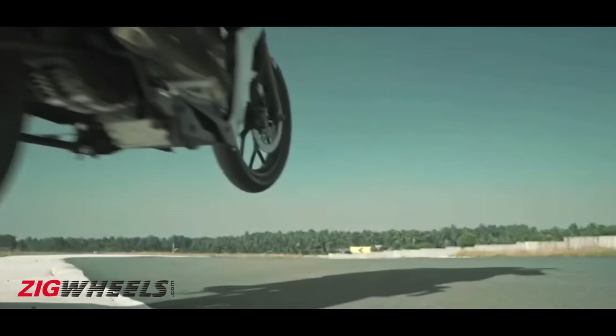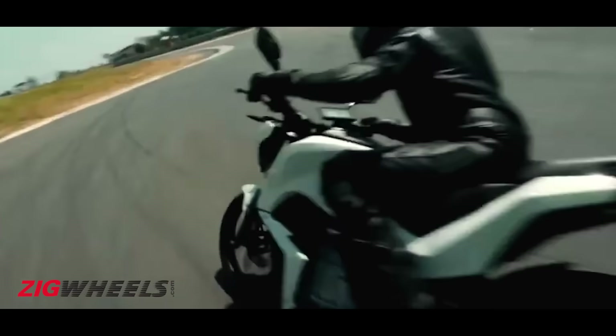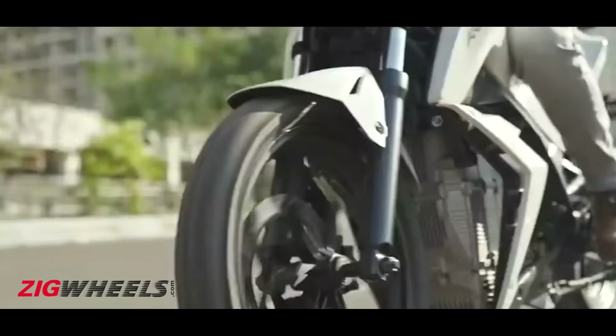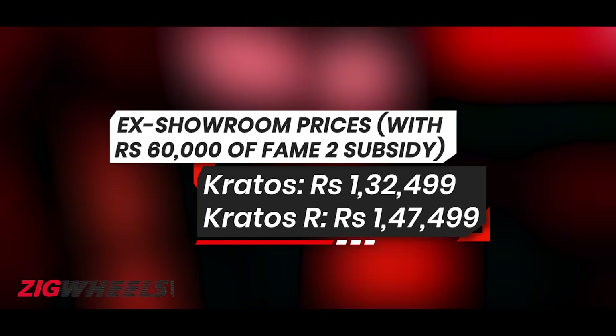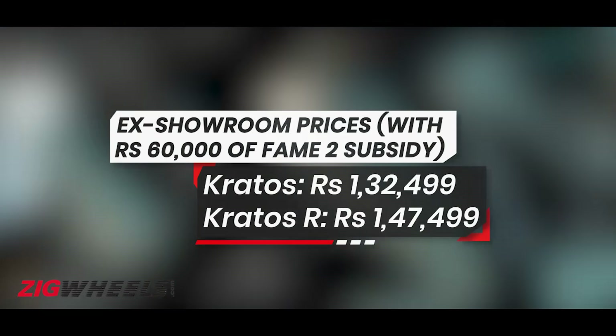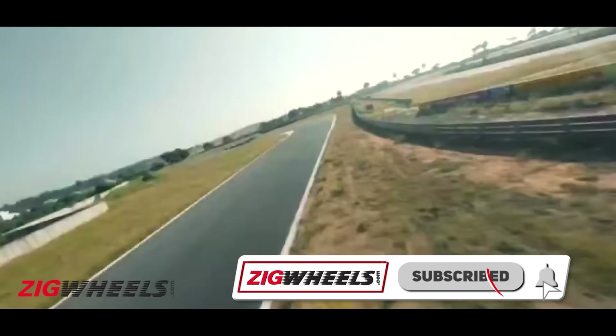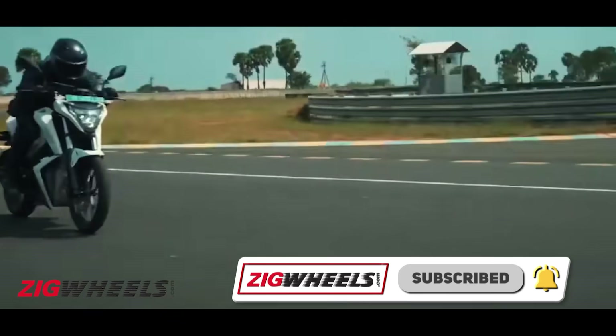Going green just got exciting as India's first wholly indigenised electric motorcycle has arrived on Republic Day 2022. Welcome to the Torq Kratos and the Torq Kratos R — there's an R version too. Prices for the two motorcycles are on your screen right now, and stick around to know how you can get it for a much lesser price. Stay subscribed and notified to ZigWheels for more interesting two-wheeler content.